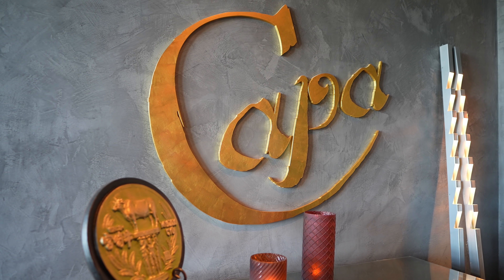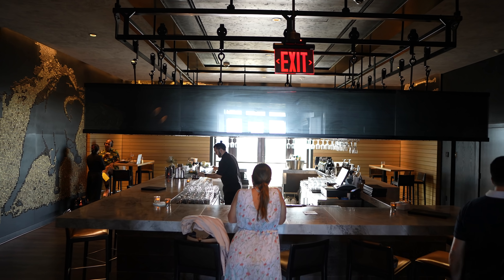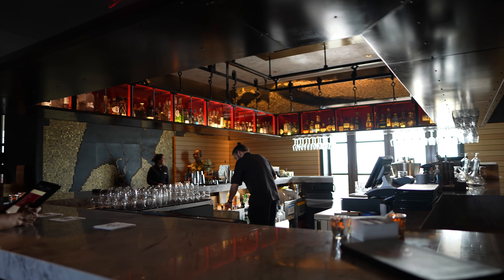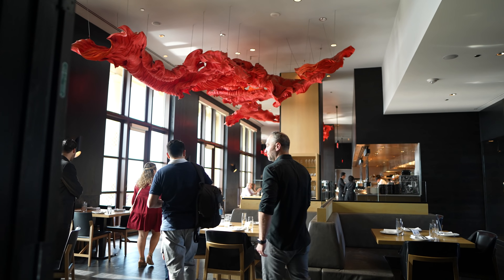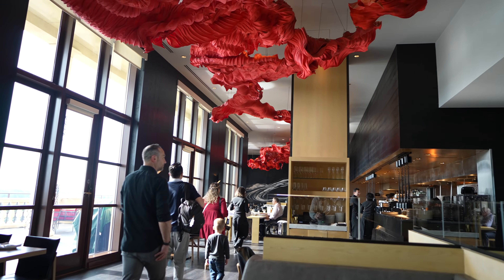Tonight we are dining at Kappa at the Four Seasons Orlando right next to Walt Disney World. We do dining reviews every single Monday, so be sure to check those out. We are dining at Kappa and we are super excited to dine here for the very first time. We are here with our friends Mike and Steve, and Caleb is along with us too.